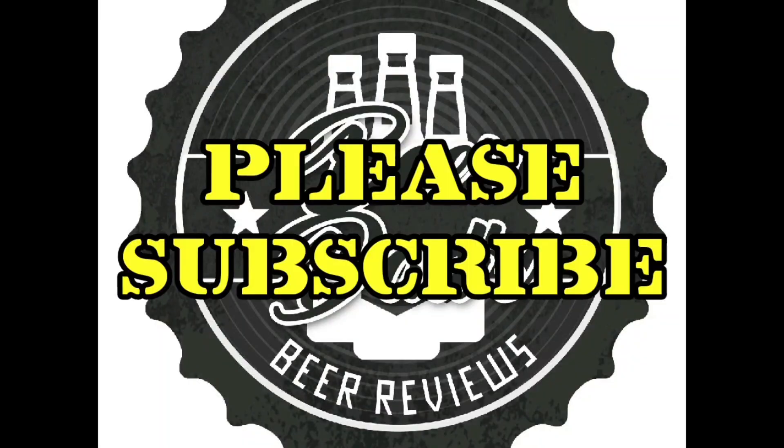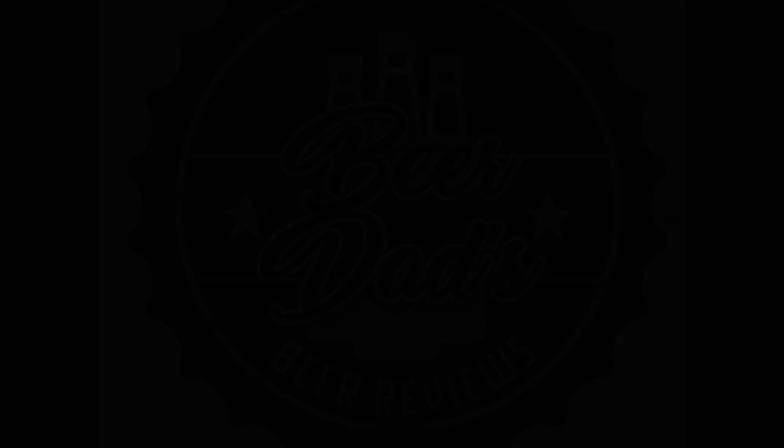If you like the video, put the thumbs up, put the thumbs down, subscribe down there somewhere, and I will see you on the next one. Stay safe, remember life's too short to drink shit beer, and I drink this so you don't have to.